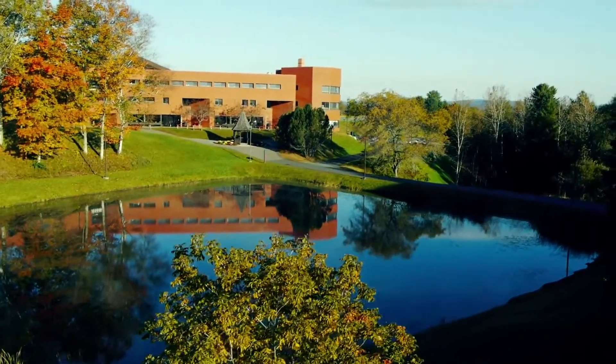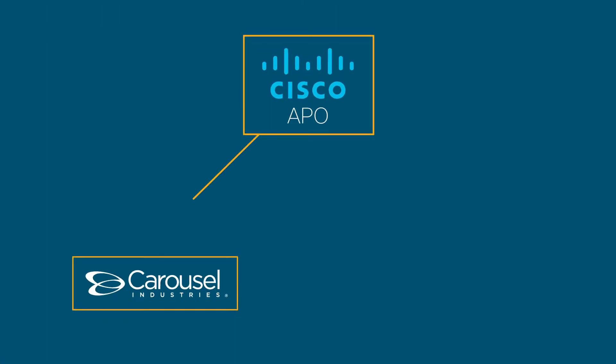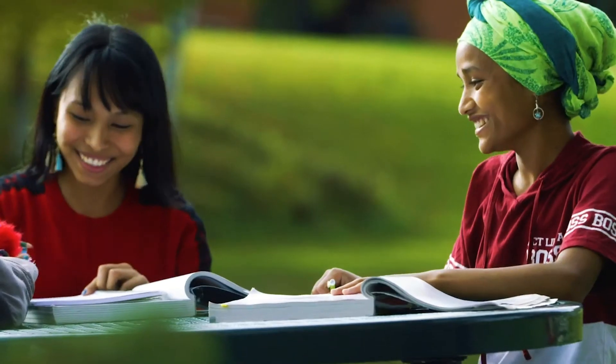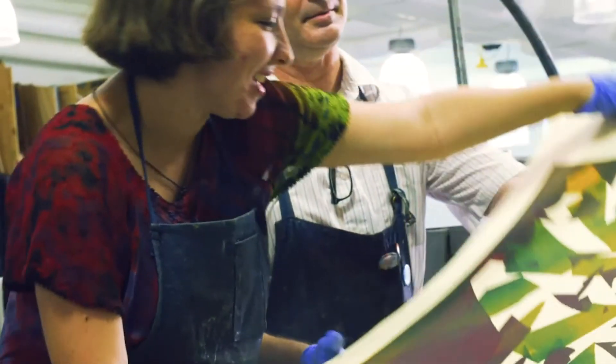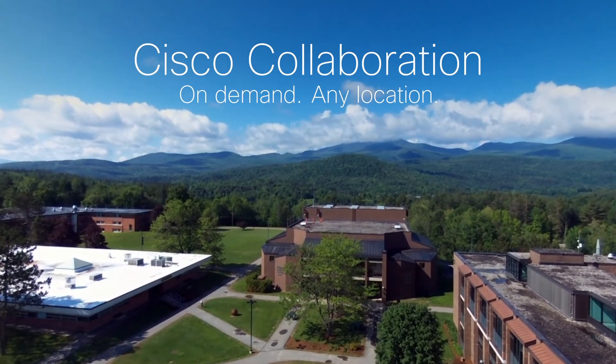Providing a distance learning solution for Northern Vermont University was a collaborative effort between the Americas partner organization, Carousel, and the sales team at Cisco. Working together allowed us to provide the most comprehensive solution to the customer, and we're thrilled to have a part in empowering the students at NVU to learn on demand from any location with the Cisco collaboration platform.